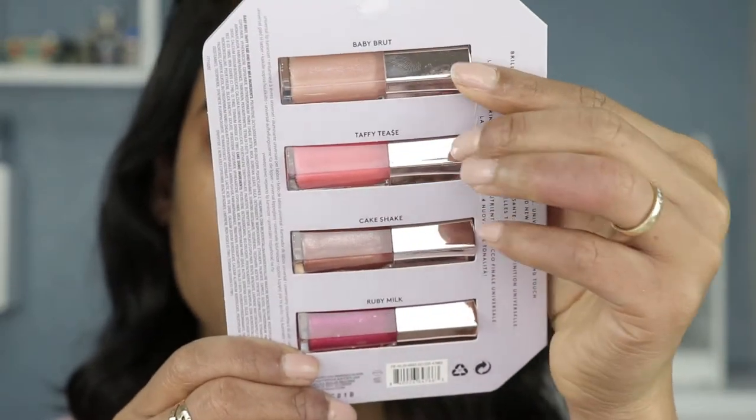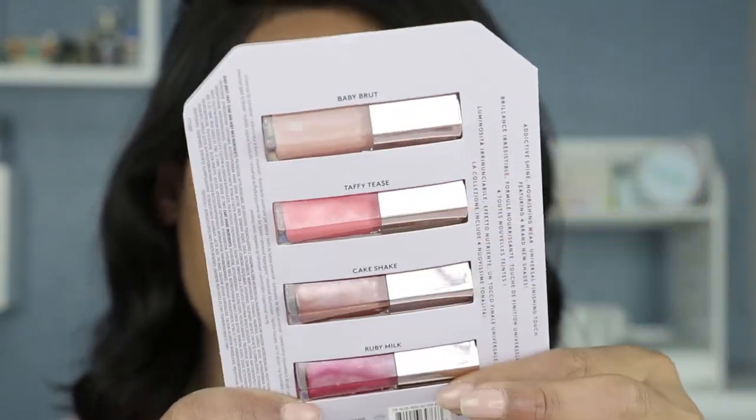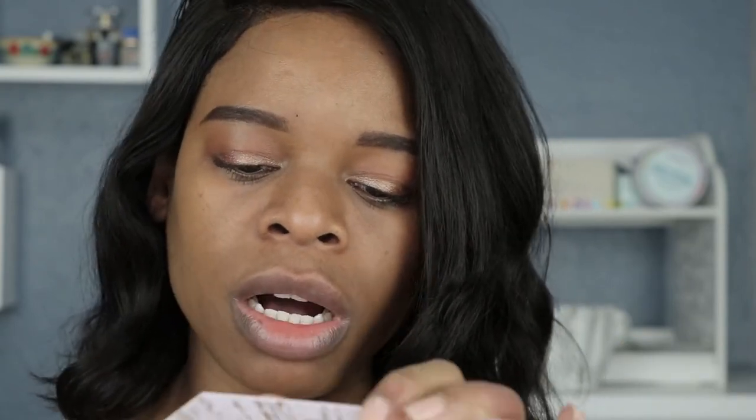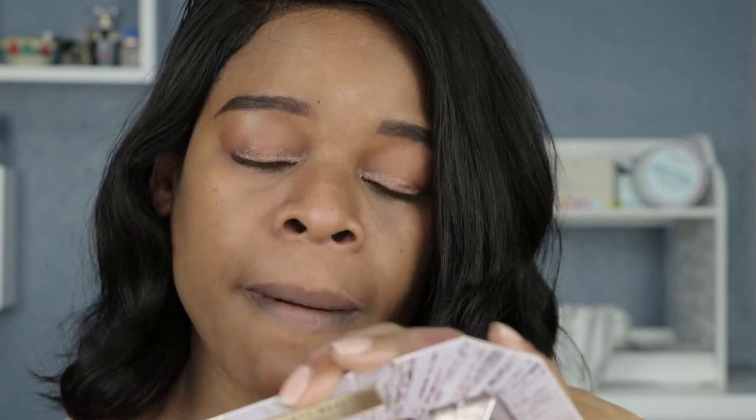Let's just get started. There are four shades in here and all the shades are also listed on the back of the package. I'm just going to start from left to right and that's how I will be swatching these. So we'll start with this first shade here, which is called Ruby Milk.